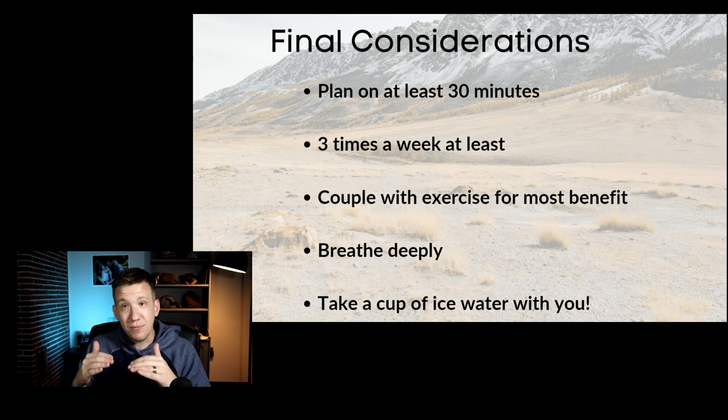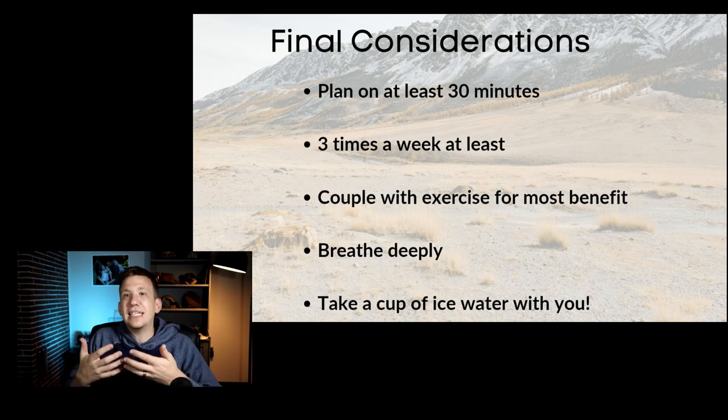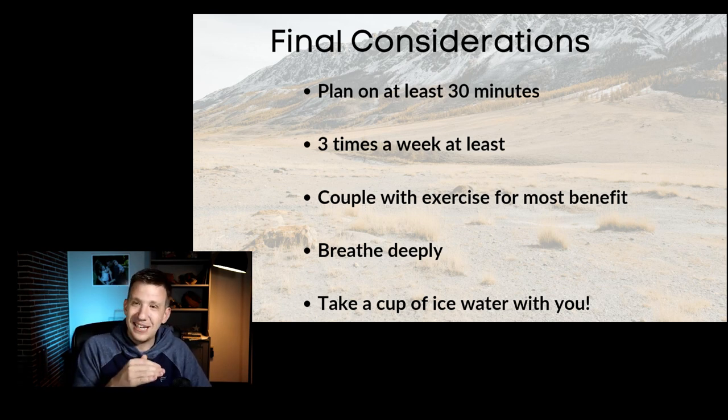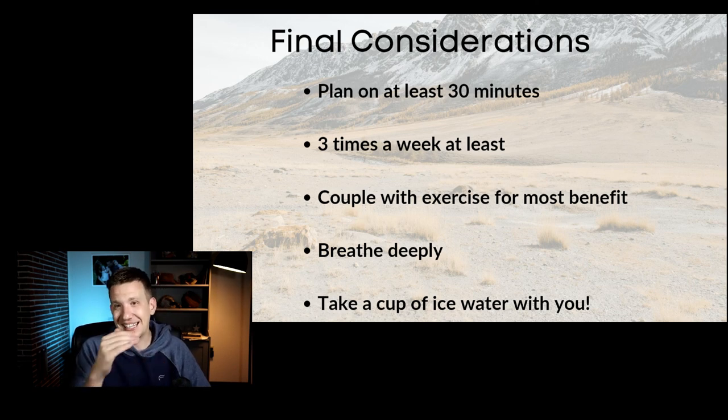Remember to breathe deeply. If you know any breathing exercises, use them — you're going to be in the heat and there can be a stress component. Breathing deeply through the nose and out the mouth, and working on staying calm, will double down on the stress-relieving benefits. Lastly, take a cup of ice water with you. The ice keeps it from getting too warm, helps sustain you being in there, and keeps you from feeling dehydrated — so you can just enjoy the process.